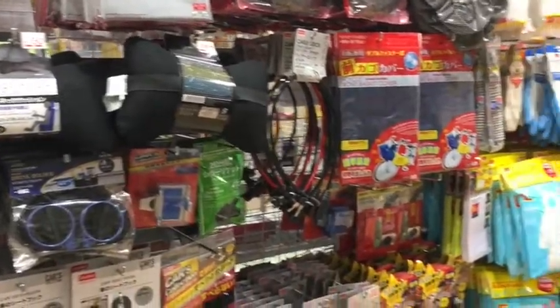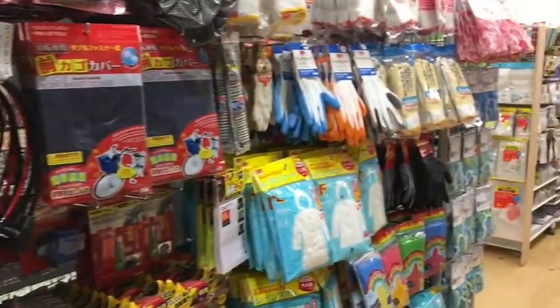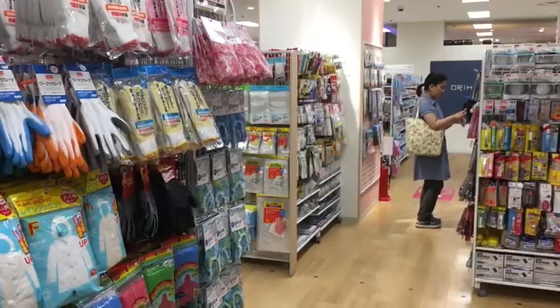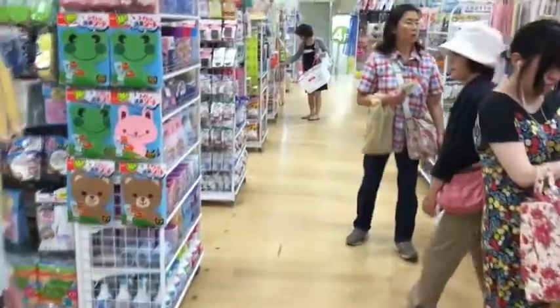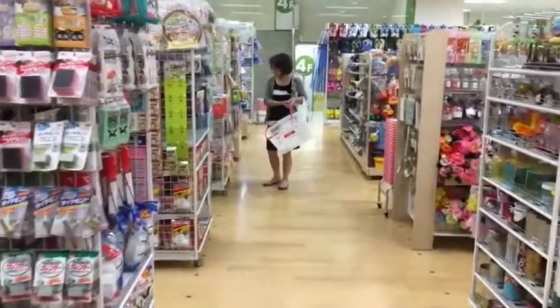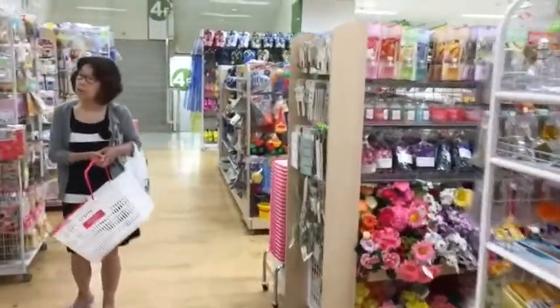I think I'm on the dollar store equivalent floor of the store now. By the way, they call dollar stores 100 yen stores in Japan, which is pretty much a dollar.